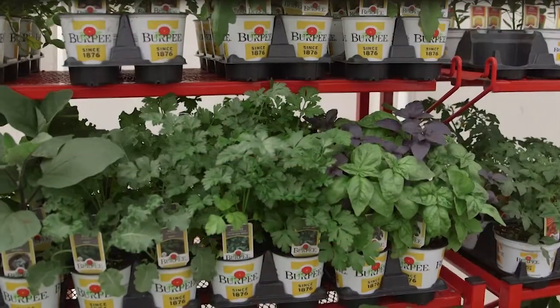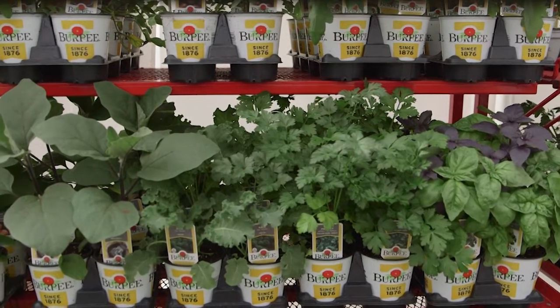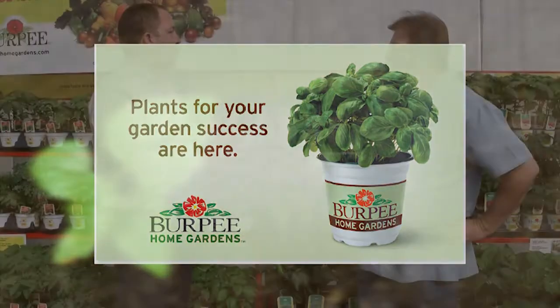You guys have a really fascinating thing going on here. Burpee's been around for about 141 years, and we've decided to bring a little more clarity to the plant program at retail. We're developing collections of plants targeted for small spaces, plants with amazing breeding breakthroughs, and for people who like to play with their food we have a Foodie Collection also.